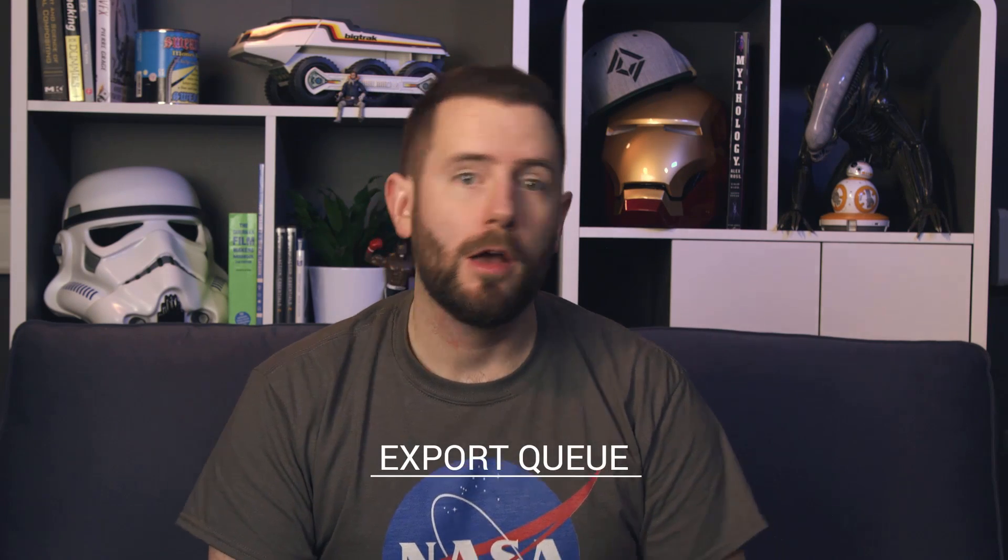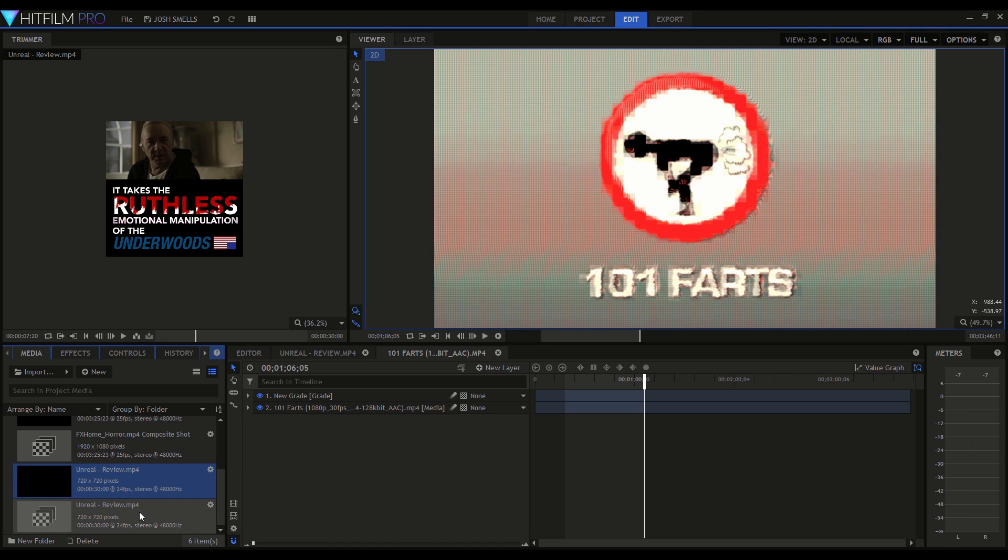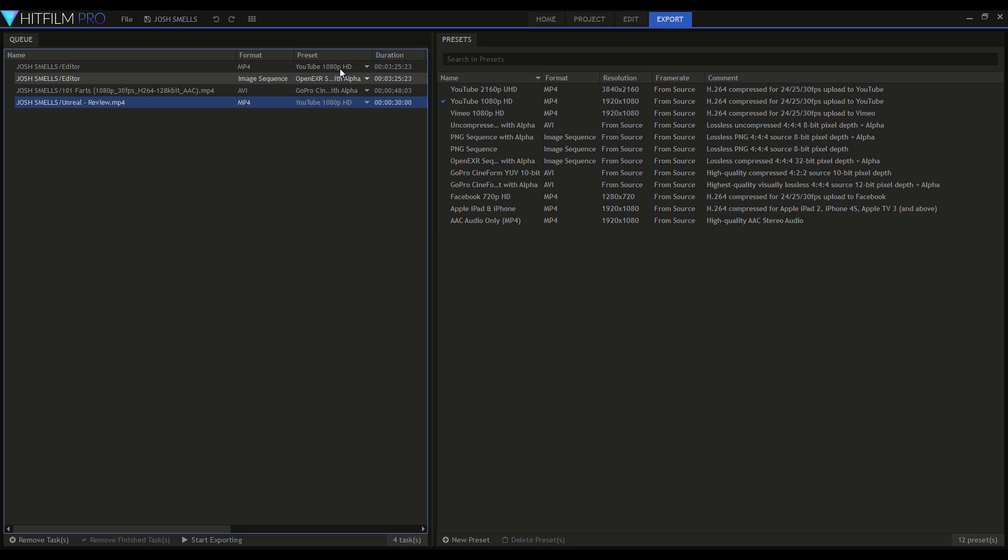The next new feature is probably one of my favorites, and that's the export queue. So you can add your comps, your editor timeline, you can even add the comps straight from your media panel into this queue where you can then add all the codecs you want and export them all in one go.